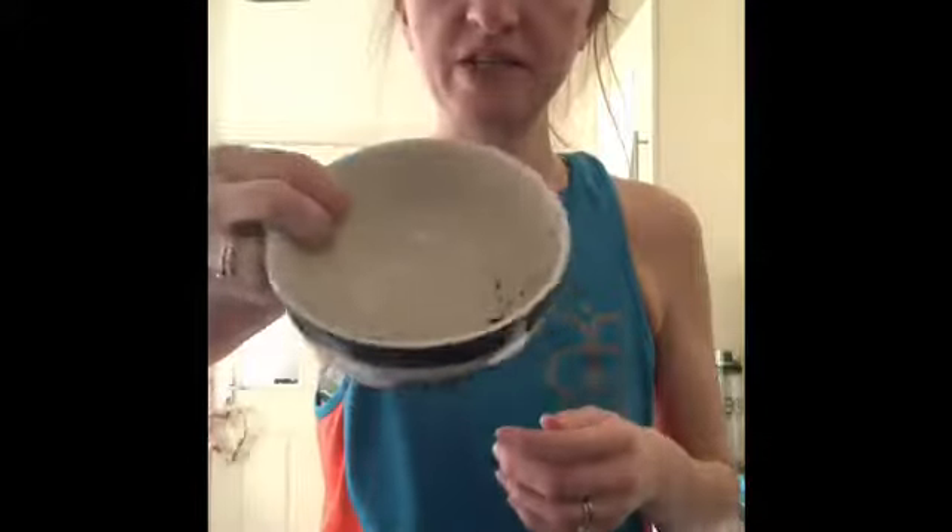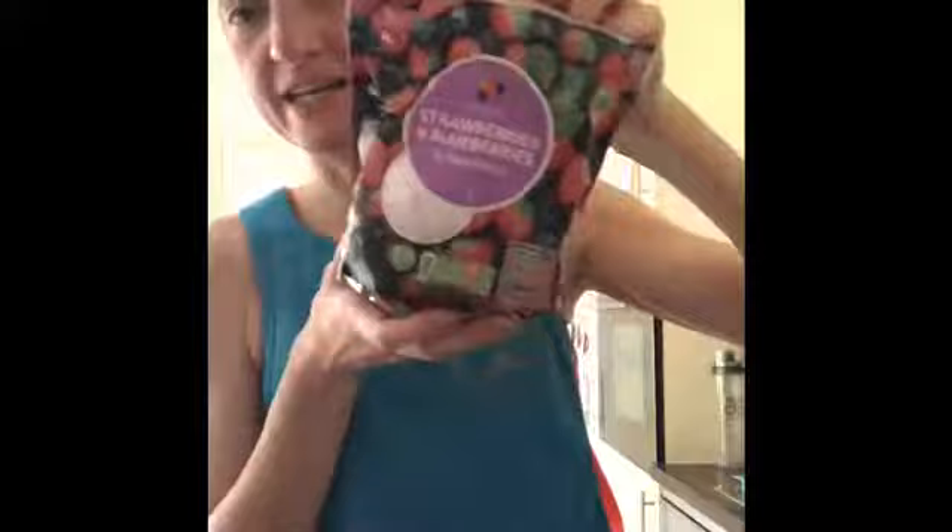Vegan pea protein is much better for your stomach and easier to digest. I'm using a vanilla one — putting in two scoops and some chia seeds. I'm also going to add some frozen blueberries and strawberries — lots of good antioxidants in blueberries, helping your body repair after strenuous exercise. My brain isn't working properly right now!